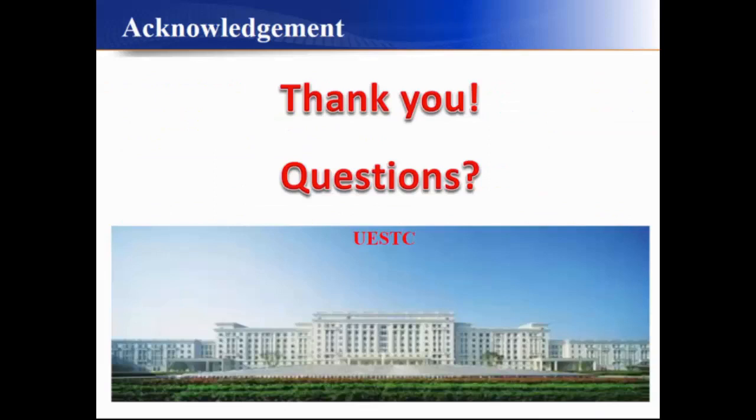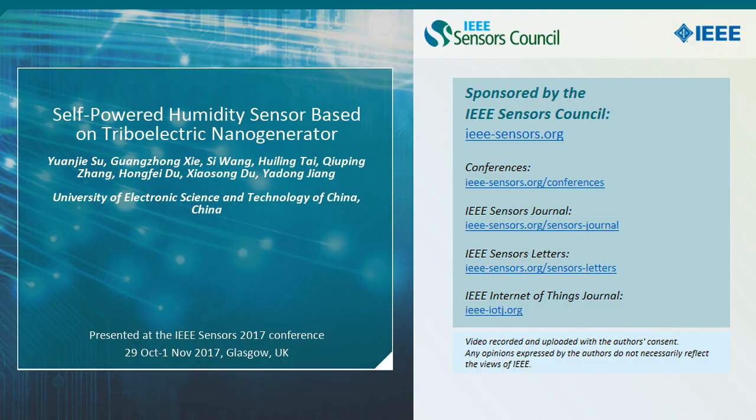The sensor behavior is based on the coupling effect between swelling and water-induced ionization. That's all of my presentation. Thanks for your attention. Any questions?